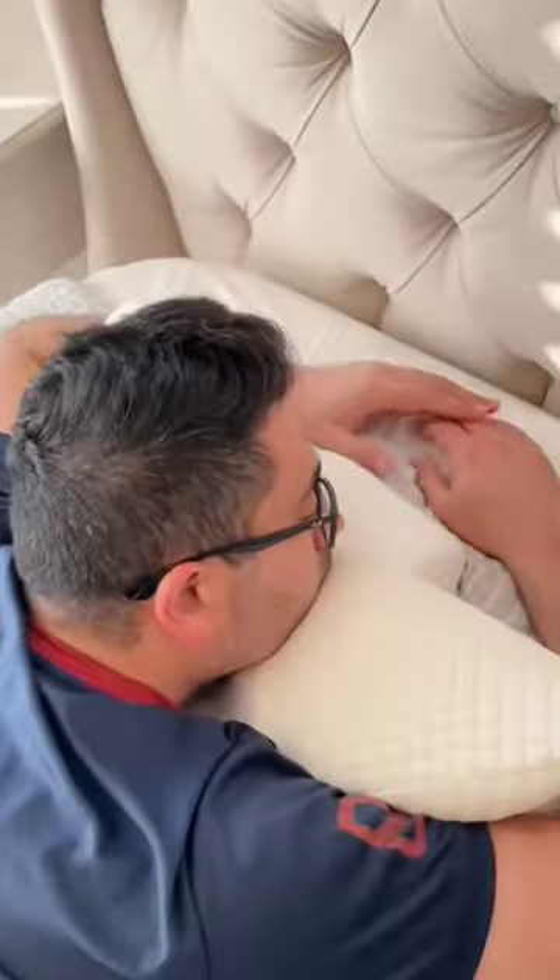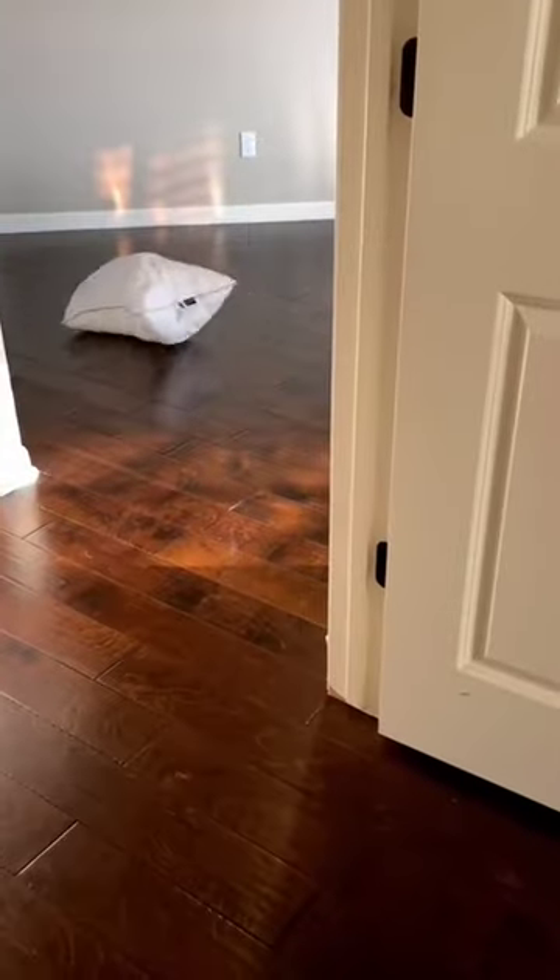This pillow of the future lets you sleep on your back, side, and even stomach so you can wake up feeling more refreshed and can throw your old pillow out the door.